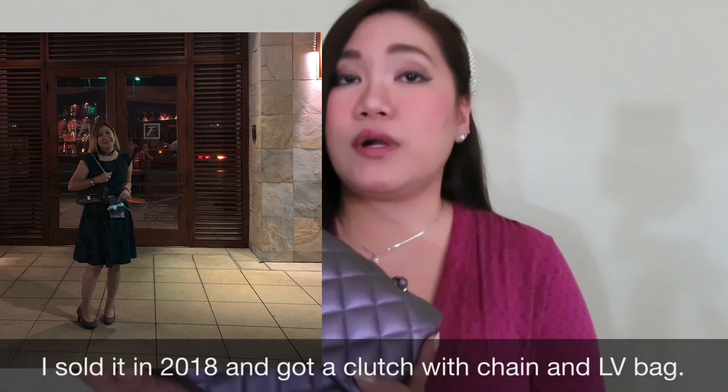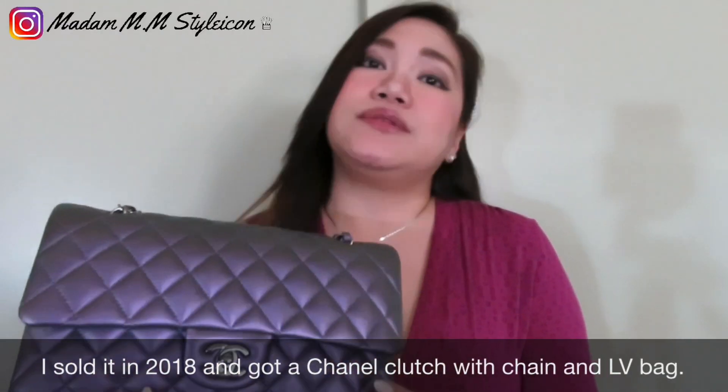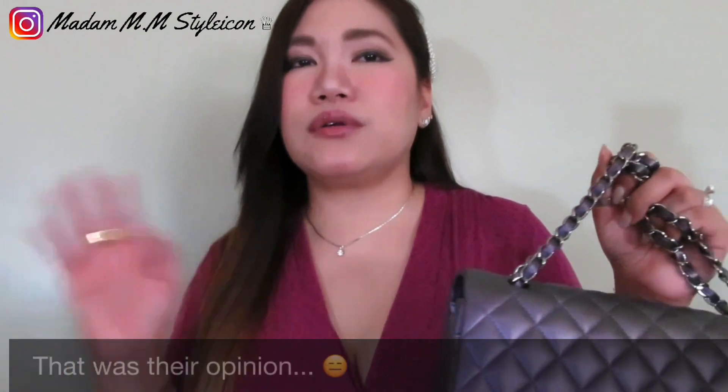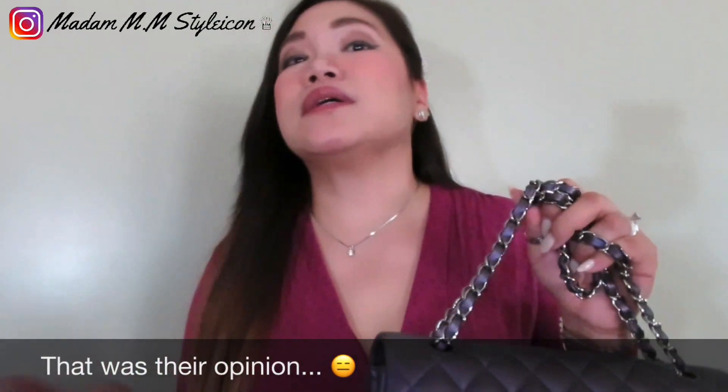I previously owned a medium flap before but I didn't really enjoy it that much. It was worth about $4,900 back in 2015, and I gave it up for many reasons — I was influenced by friends and relatives saying it was a 'grandma bag.' I don't want to say too much about that because I have a lot of friends now who own this bag.